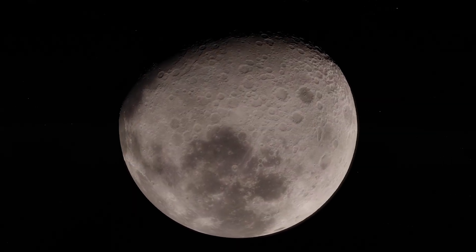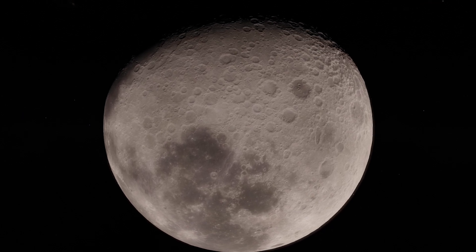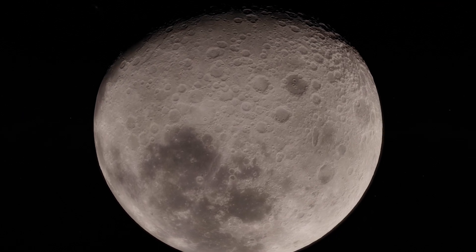The moon's surface is covered with dead volcanoes, impact craters and lava flows, some visible to the naked eye.